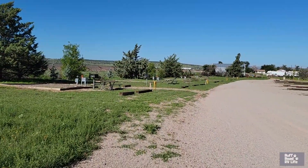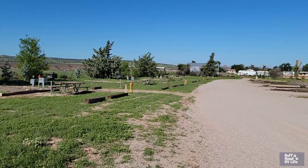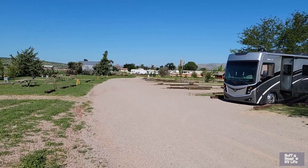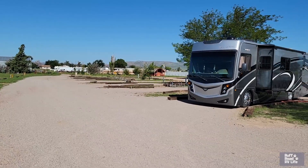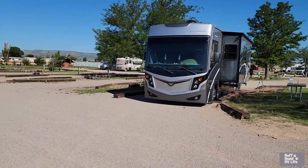We're around the corner, back to our spot at F6. I love it. Plenty of room.